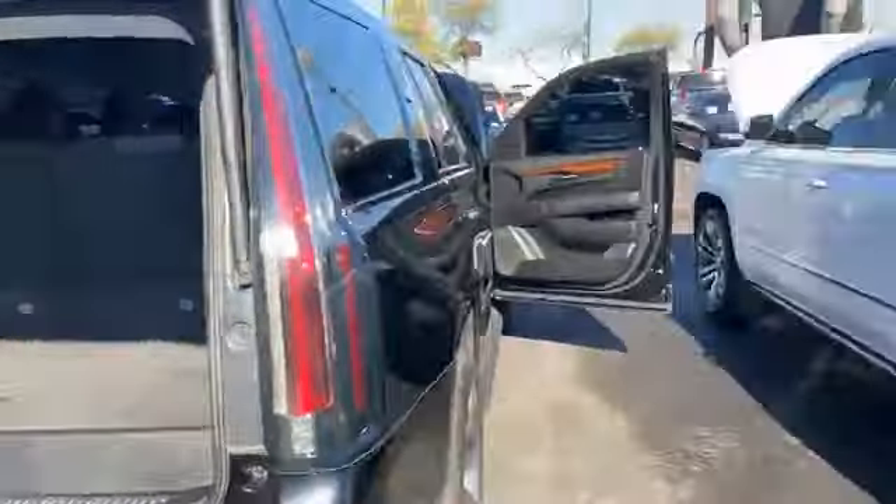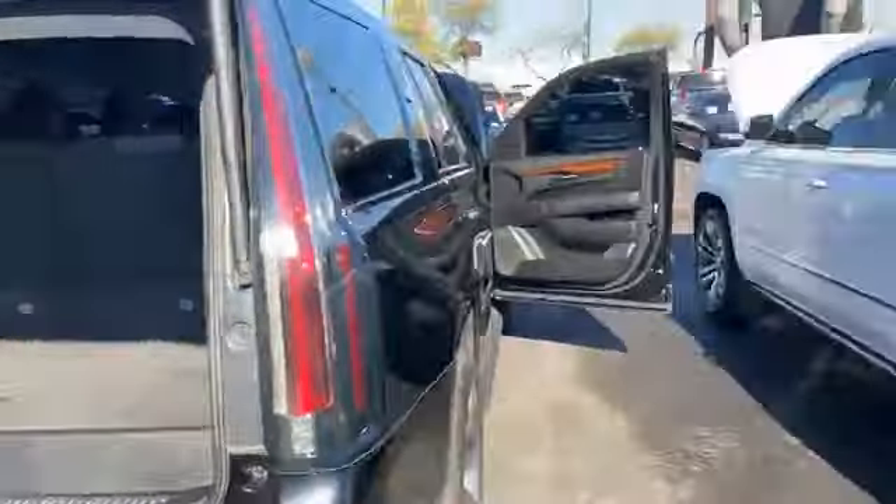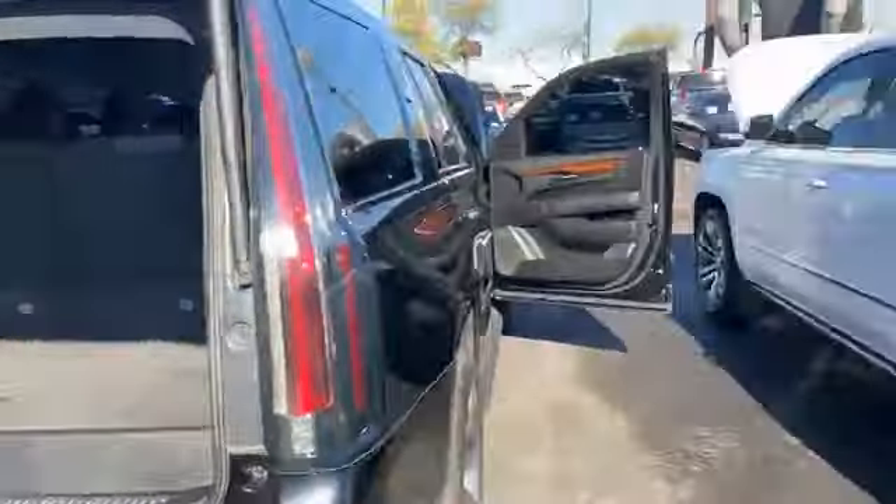The Denali has a mocha interior color, which is very, very nice, with automatic heating and cooling throughout the seat — just like the Escalade. It also has a drop-down LCD screen in the back. So both vehicles have the drop-down monitors, just a little bit different in design.